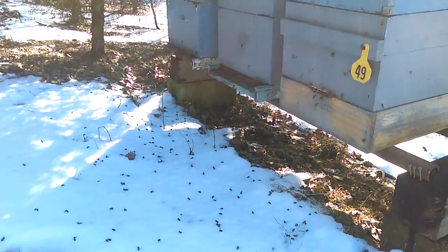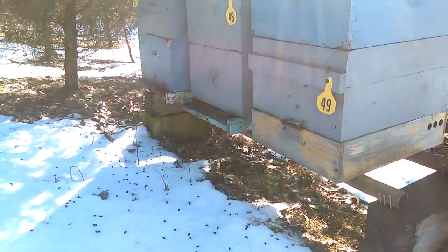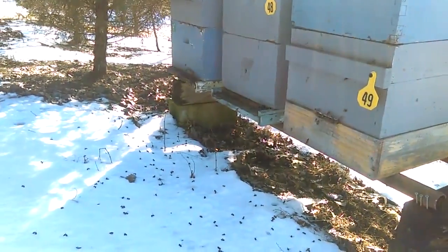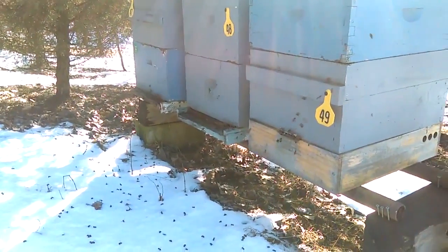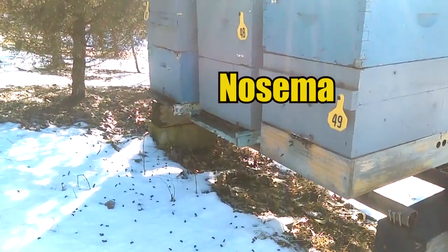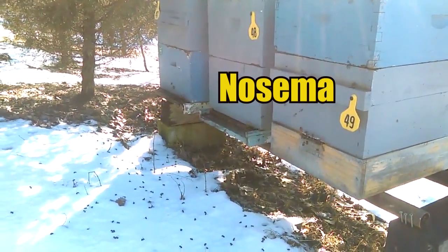What you should be concerned about is if you see that they've got fecal matter on the hive. If they're not able to hold it until they get out away from the hive and they splatter all over the hive, you might start reading up on Nosema. You can see here there are no splatter marks on the hive, so I'm not going to be concerned about that.